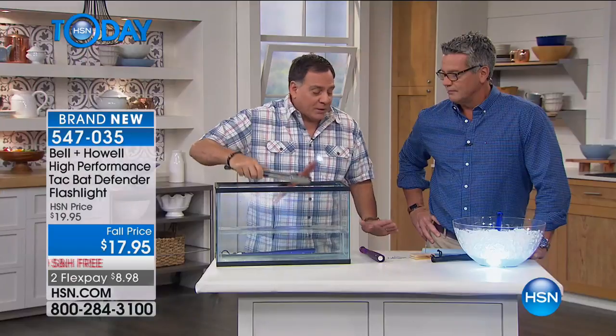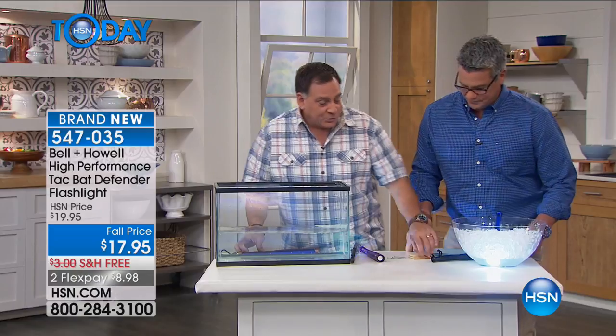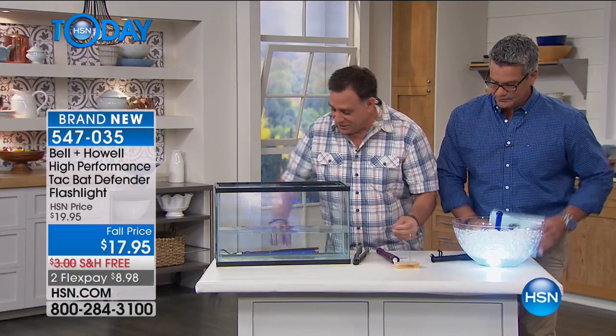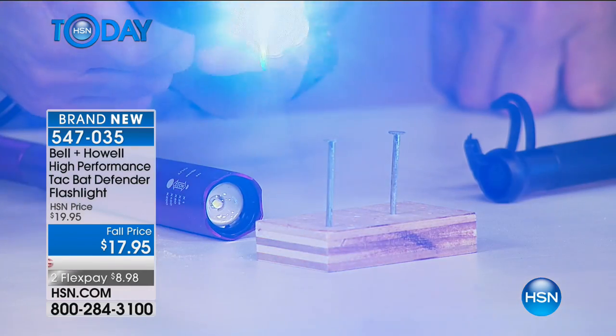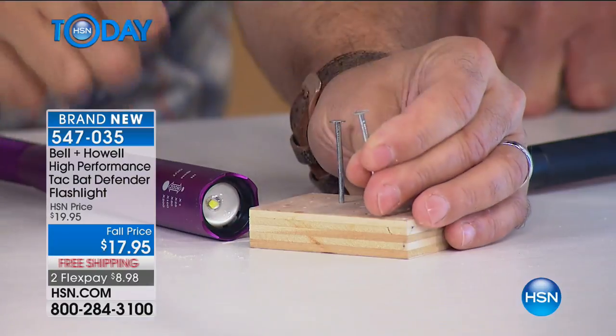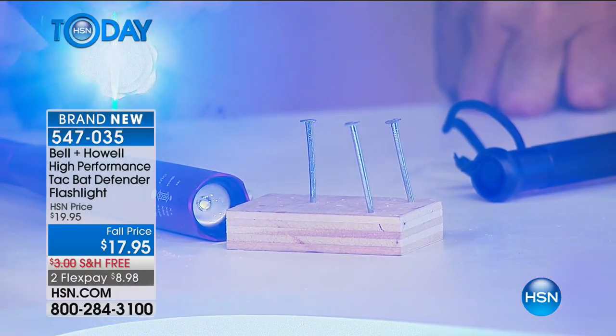The last thing I want to show you: I've got a little wood block here — I'm going to take the flashlight and use it as a hammer. You can drive nails in and that light is still going to work. Because it's an SMD LED on the end, it's not going to break like an incandescent bulb that breaks when it gets jarred. This bulb is not going to break ever — and it doesn't get hot.